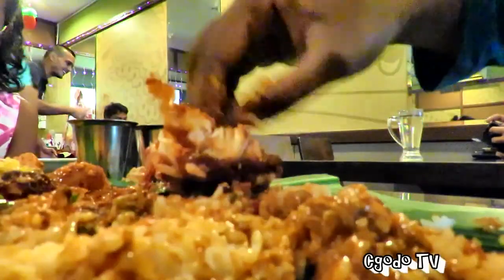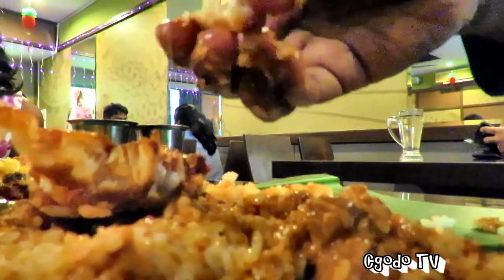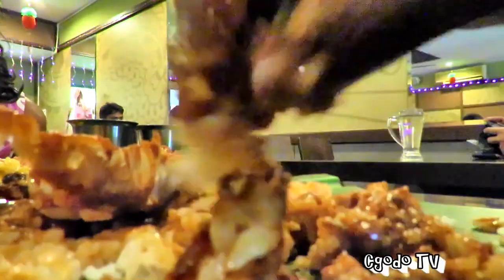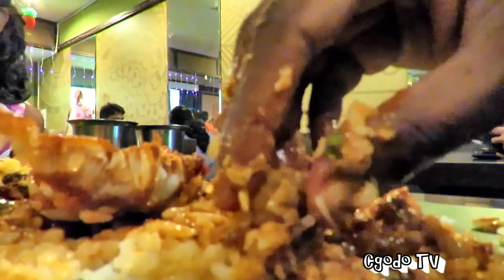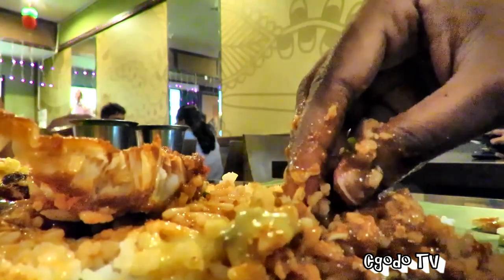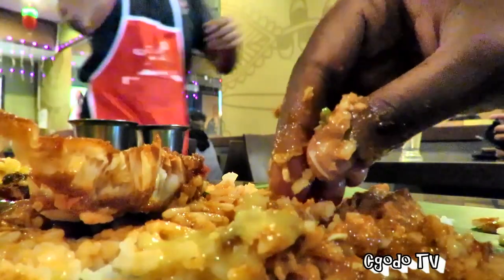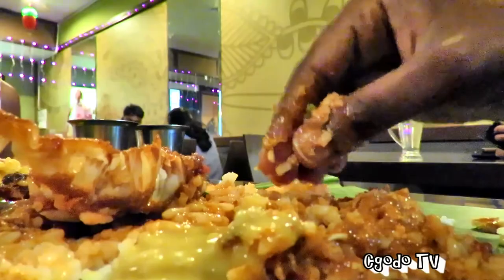I need to eat the fish as well — I just can't stop. We ordered two fish but one got kidnapped by someone from the table, so this fish is all mine. I'm just going to eat it all by myself. I'm going to drench my rice with the yellow curry, with the sambal fish as well as the crab curry — everything all together, just being creative.